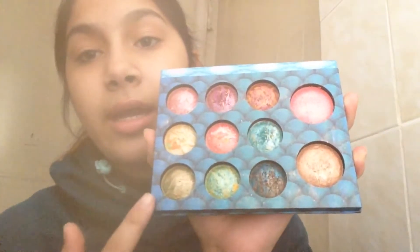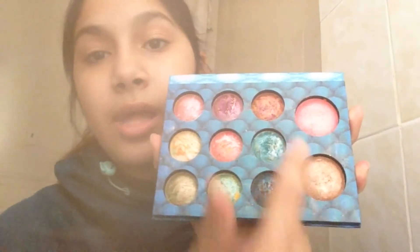The BH Cosmetics Wild and Alluring palette looks like this. It opens up and has a mirror, nine baked eyeshadows, a blush, and a highlighter.